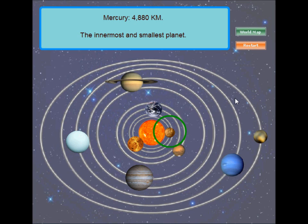Mercury! Mercury is the innermost and smallest planet in the solar system. Venus! Venus is the second planet from the Sun and the closest planet to Earth. The diameter of Venus is about 12,100 kilometers.